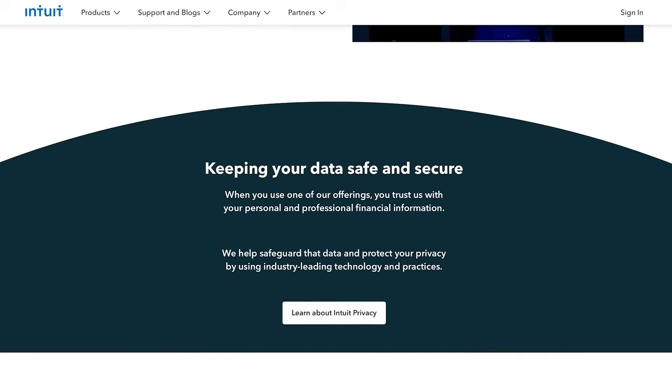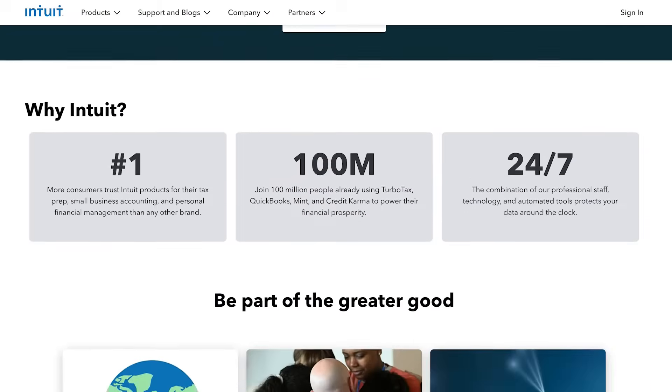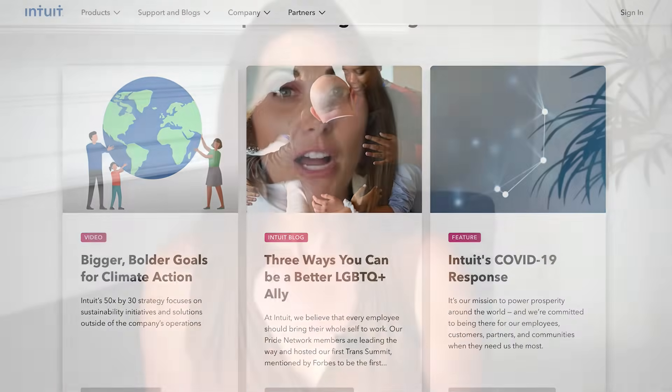Number four: Intuit. Intuit is a platform that helps small businesses with their financial decisions, letting them file their own taxes with live help from experts. With a range of basic and professional packages to choose from, Intuit helps tax preparers file returns from the comfort of their own homes, without the need to step out.